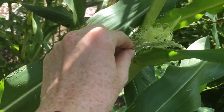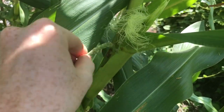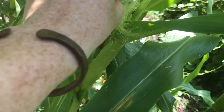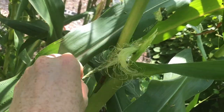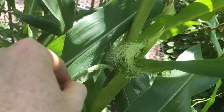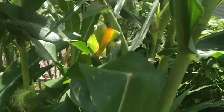So you get less corn. Just have fun with it and try to get every single strand. You don't have to do this, but if you're growing on a small scale and you notice you haven't had good pollination in the past, this is a good option.